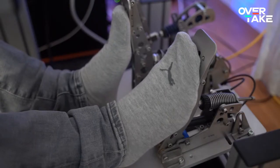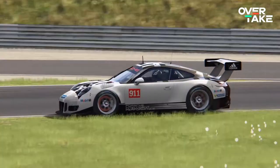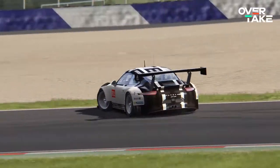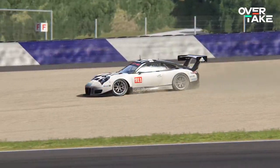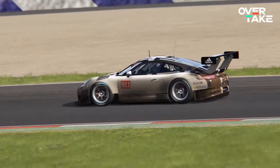Driving fast is not only a matter of stepping on the gas. It is also very important to know how and especially when to brake. Braking at the wrong time can result in a crash, while braking at the right time with the correct pressure gives you a significant speed boost.